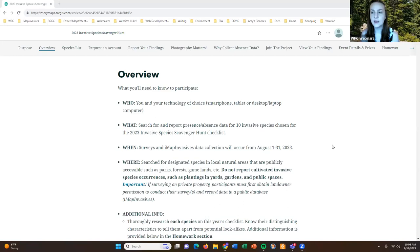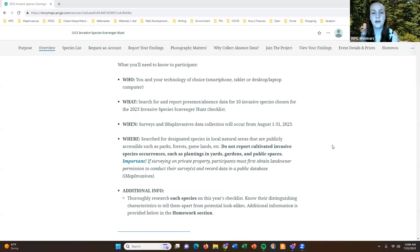The "when" — surveys and data collection into iMap Invasives will begin August 1st and go for the whole month through August 31st. The "where" — I'd encourage folks to look for the species on our checklist in your local natural areas that are publicly accessible: parks, forests, game lands, and similar areas. Please do not report cultivated occurrences such as plantings in yards or gardens — we only want to know where these species are invading natural areas we want to protect.